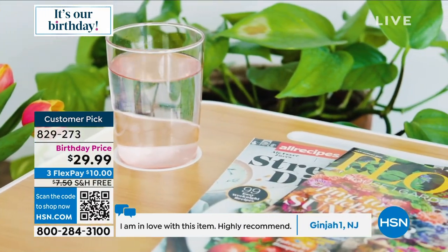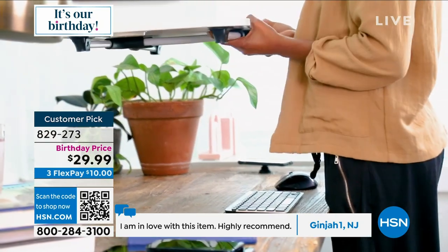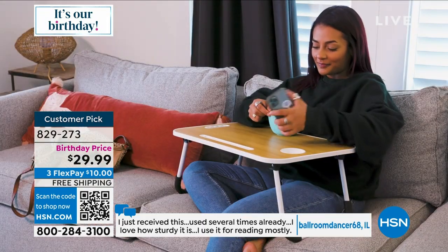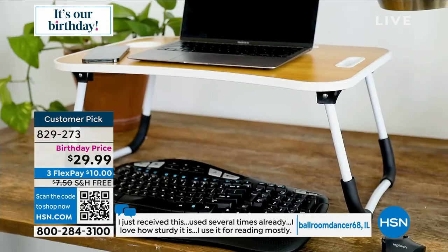Who do you know that could use this? How about somebody that's sick, stuck in the house, eating out of their bedroom? The problem with my mom before was that we were using a cookie sheet — that's all we had. She couldn't find anything that would tuck into the chair.